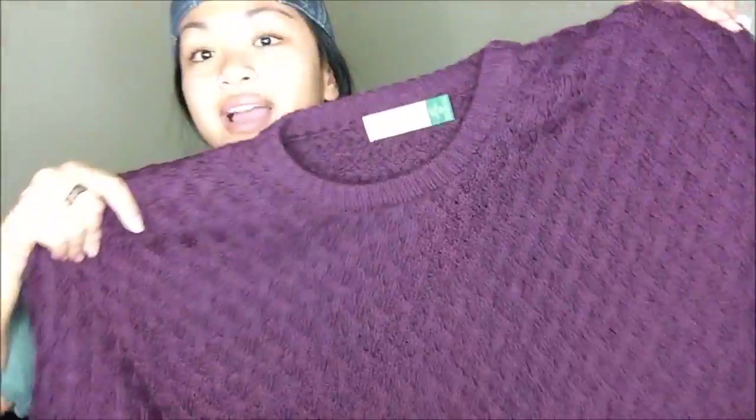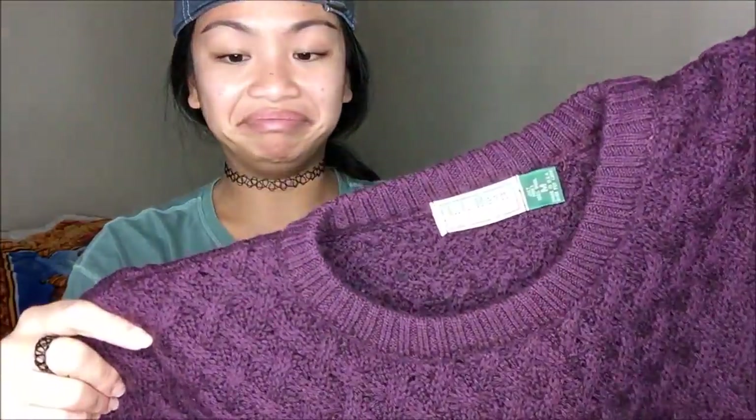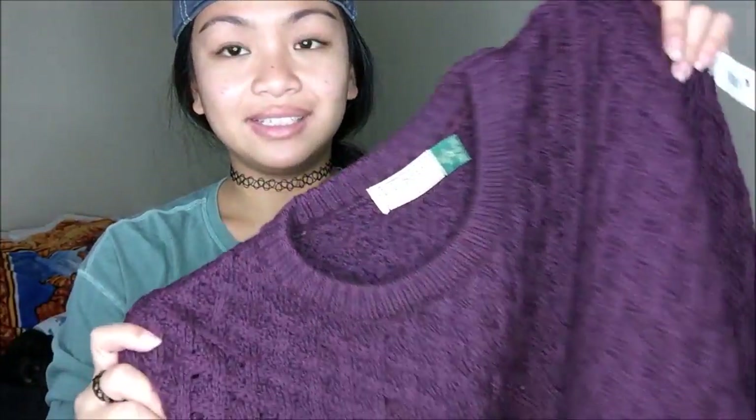Last bag! This is by L.L. Bean — I love this color. I don't think I have a sweater like this yet. It is an egg-flag pattern and it's super cute. Fits me really loose, perfect.